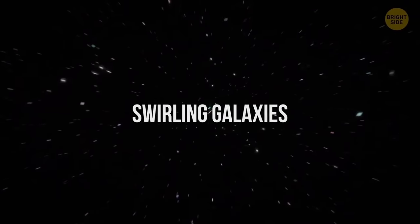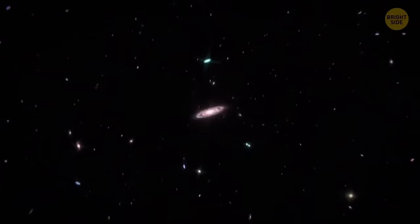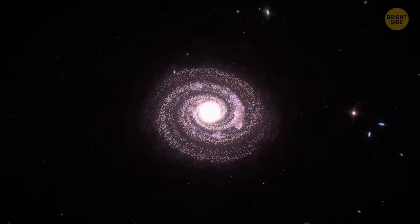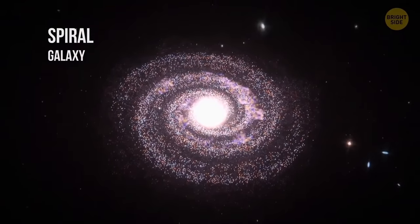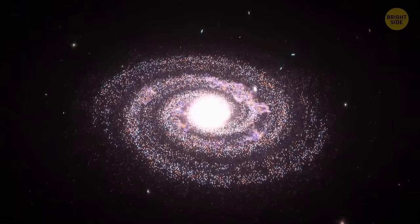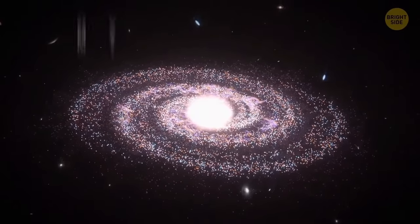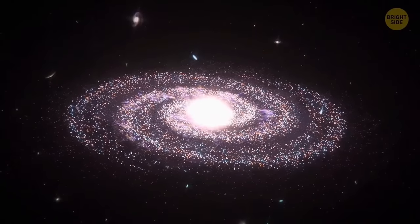Galaxies can be elliptical, spiral, or have no defined shape at all. The spiral ones contain billions of stars, with their long arms arcing across thousands of light-years and meeting each other in the galactic center. Around 70% of galaxies are spiral-shaped, and the Milky Way is one of them, although we've never actually seen it from a distance.